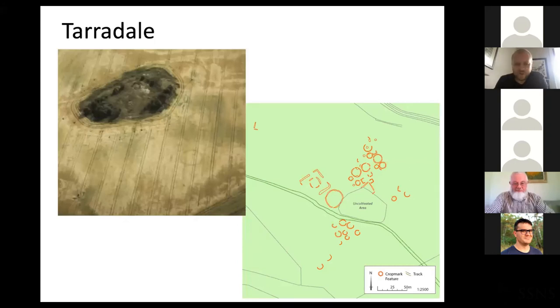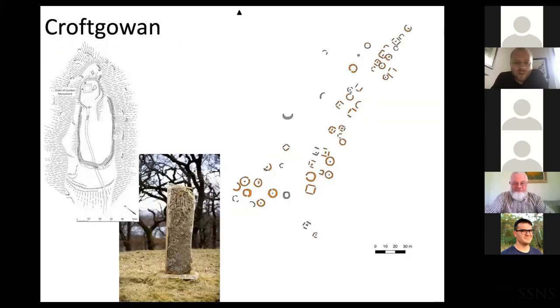Garbeg is another fantastic upstanding site with 26 monuments. You can see some of the characteristics of these cemeteries — the conjoining of barrows, almost creating lineages or relationships of the dead. A symbol stone, or part of one, was found in association with one of these cairns. Tarardale is definitely one of the most impressive cemeteries; it's the larger cemeteries where you tend to find more unusual associated monuments like square enclosures. We have examples at Rhynie and Forteviot, both sites with elite and royal associations.